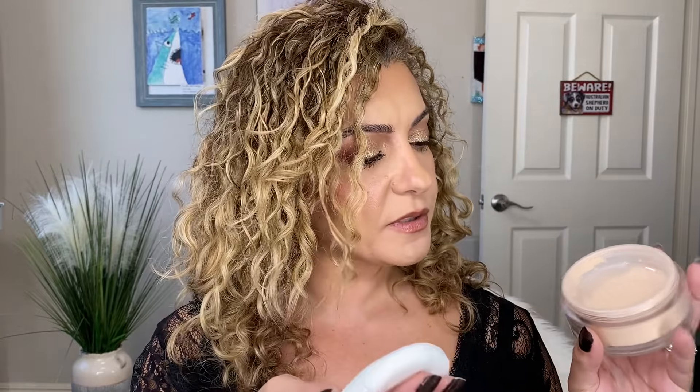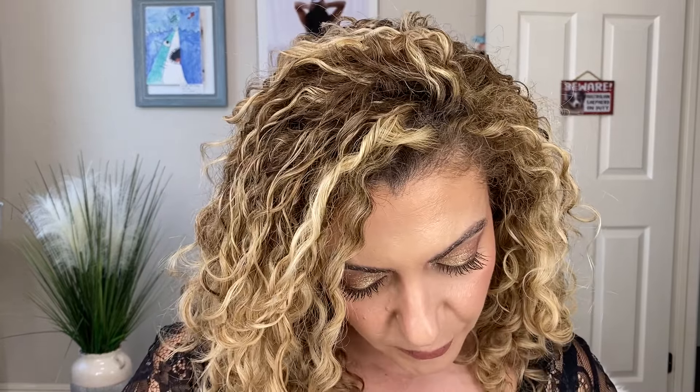For powders, I did it — I got the Chanel Natural Finish Loose Powder in shade 30. It's been so talked about recently and I had to try it. I like that it comes with a puff — I do use puffs. It's 30 grams, which is one full ounce of product, so it's a pretty good price for that much product.